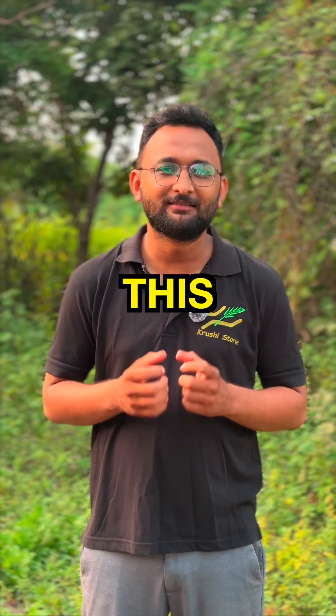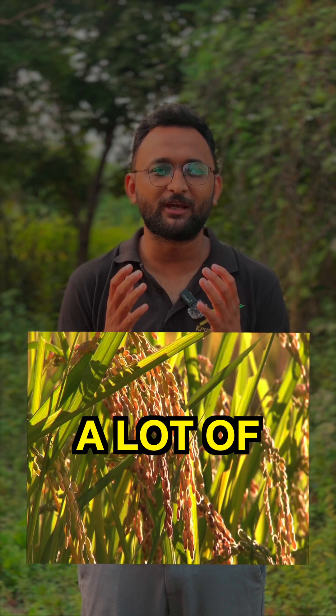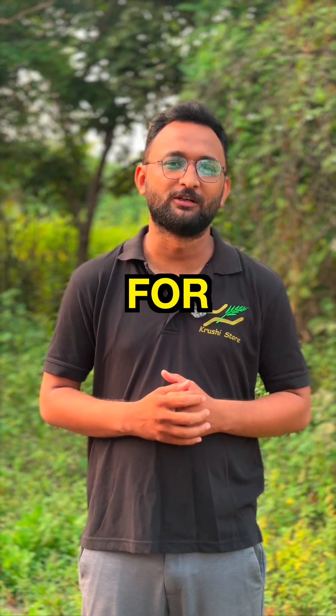The biggest enemy of paddy farmers is this little guy called yellow stem borer. It is responsible for destroying a lot of paddy in India. But don't worry, we have a chemical-free solution for you.